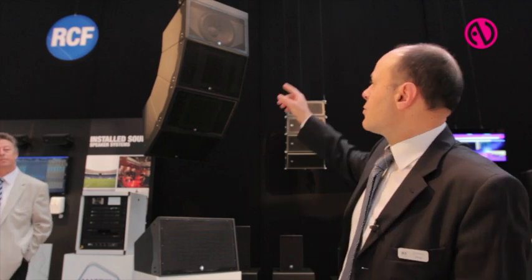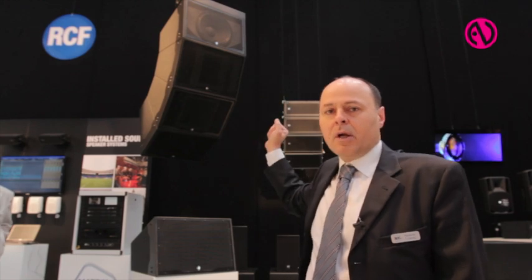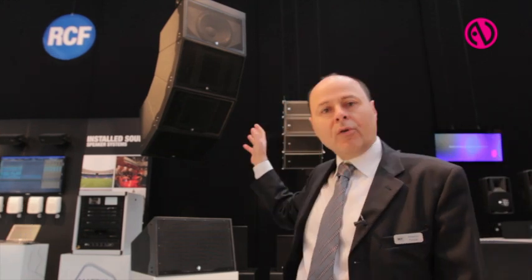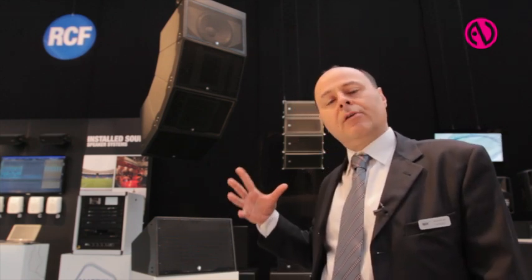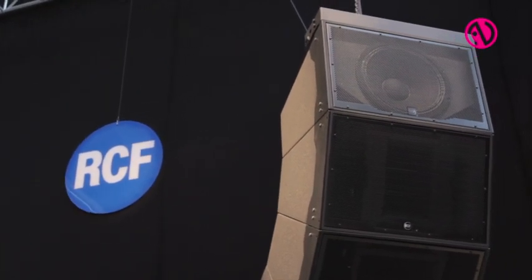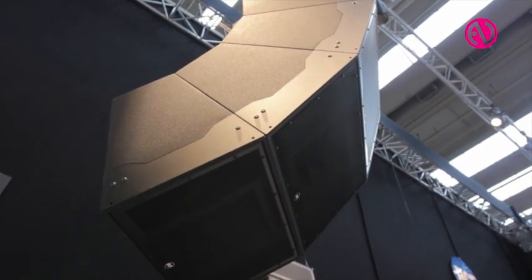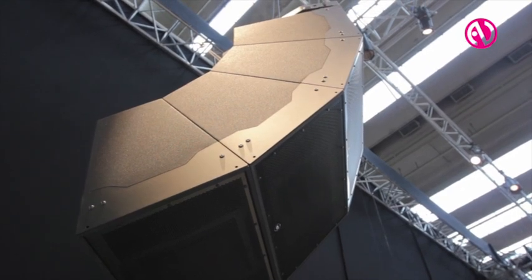Part of the line is also a subwoofer, which is an 18-inch reflex, while the rest of the components are based on a double 12-inch horn-loaded design, plus a very unique four-inch driver which is loaded on a very particular and innovative horn. This is based on a point source technology.